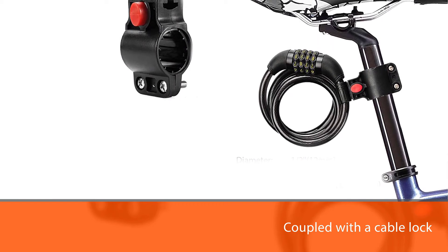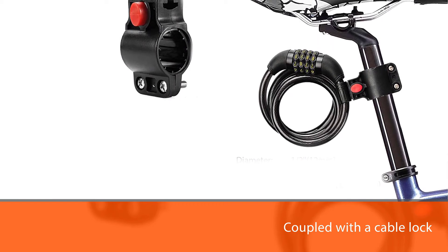The digit combination lock coupled with a cable lock can protect your bike considerably. However, it is heavier compared to the other locks in this list. For more details, click the link in the description. Thanks for watching the video.